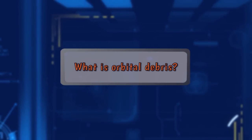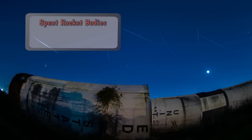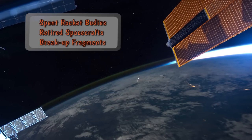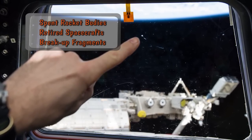What is orbital debris? The term orbital debris is used to describe any human-made object in Earth orbit that does not serve any useful purpose. Typical examples of orbital debris include spent rocket bodies, retired spacecraft, and breakup fragments generated from explosions or collisions of rocket bodies or spacecraft.